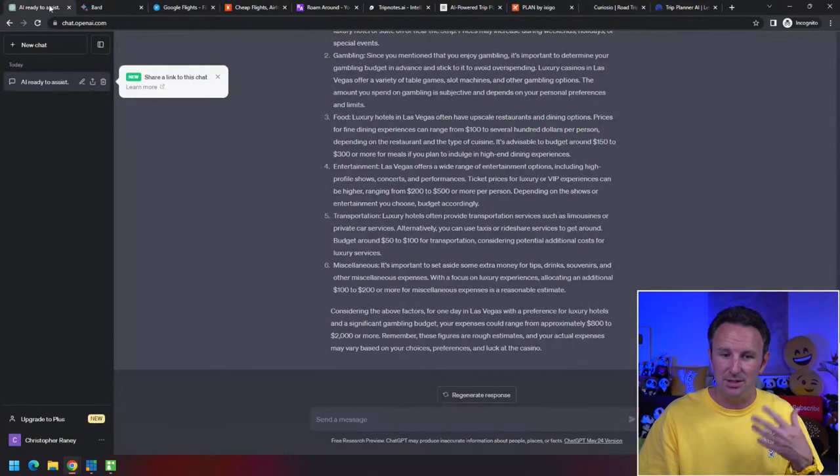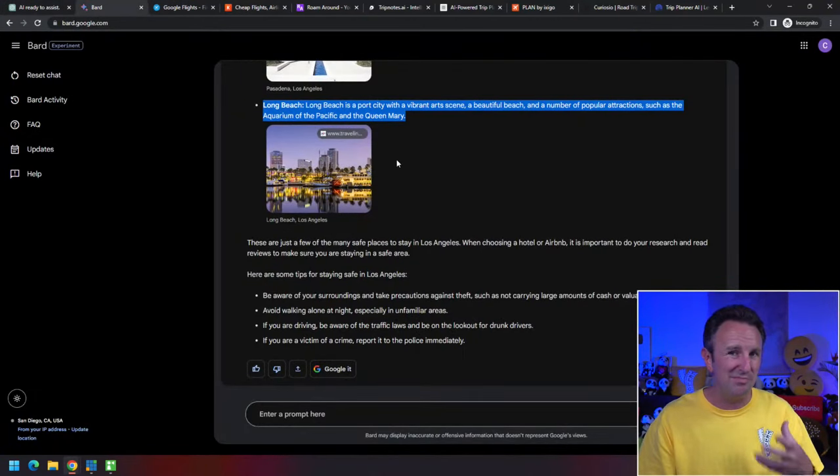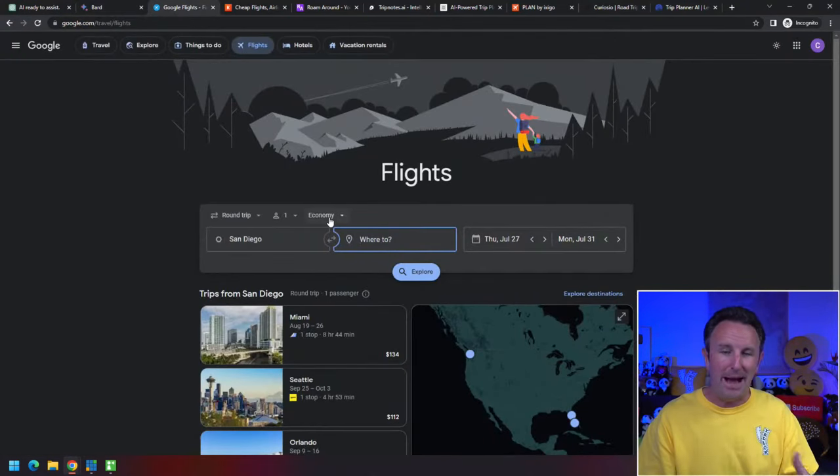We've talked about two tools: ChatGPT and Google Bard. If you want to level it up, use Google Bard — I find it's all-around better than ChatGPT. One of my favorite AI-enabled tools to find cheap flights is Google Flights, which I've talked about in my 'how to save money on flights' video.